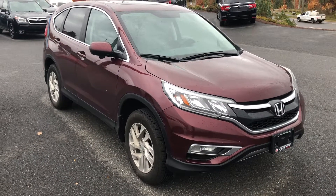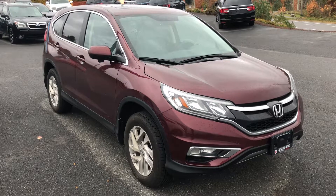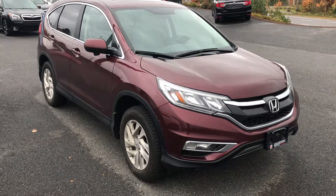Again it's Sean here from Huntsville Honda. Check it out — the 2016 CR-V EX. Thank you.